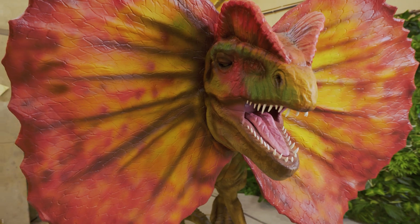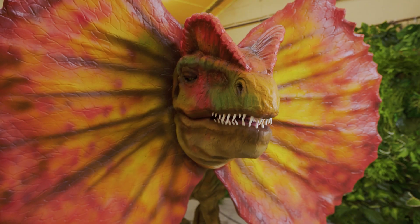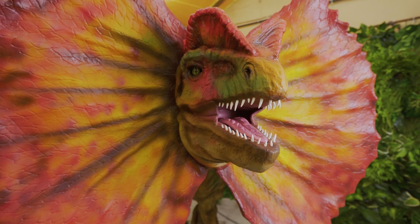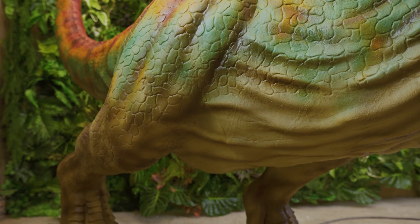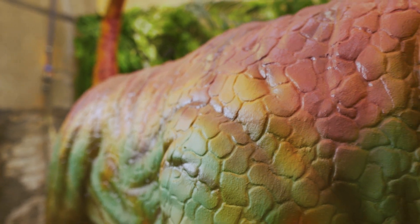We took some inspiration from its image in the movie when we created our animatronic model, but at the customer's request, our team can make the dinosaur based on the latest scientific research. A model like that can even be exhibited in a museum.